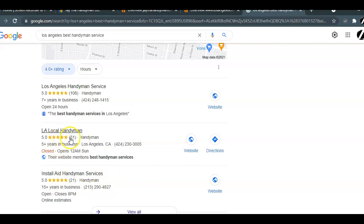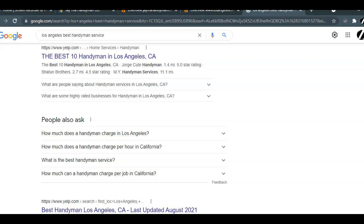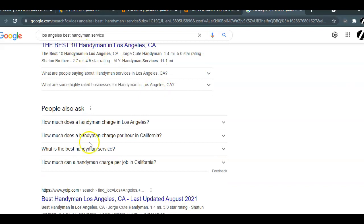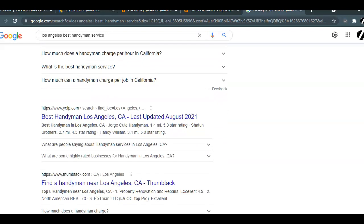Getting your Google My Business listing optimized involves the necessary content, reviews, and pictures. Below the map pack is the organic search results. These are websites that have risen to the top based on their combination of backlinks, referring domains, and keywords.